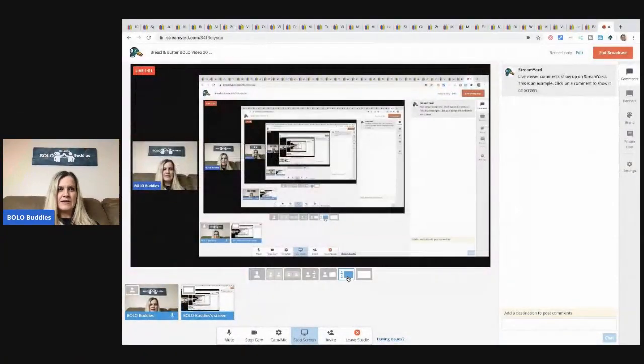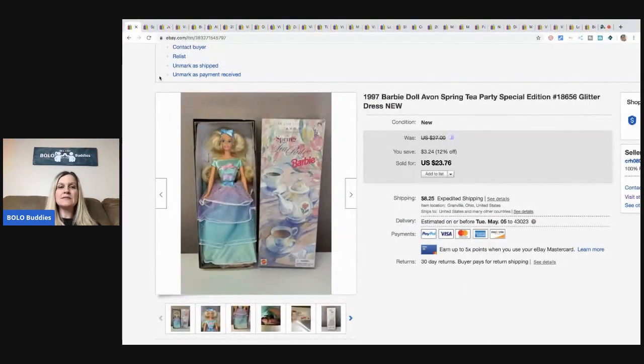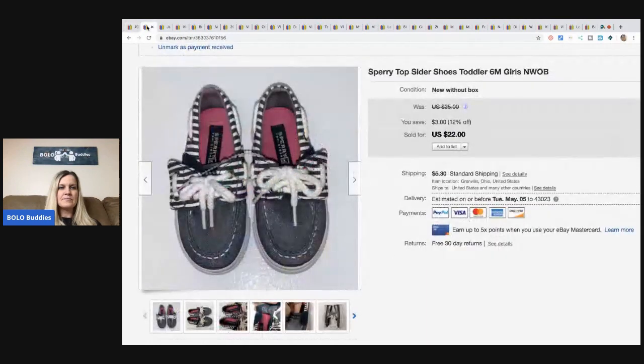Here we go. The first item I picked up at a garage sale for about two dollars — it's an Avon Barbie, new in the box. I was skeptical but decided to try it, and I sold her for $20 plus shipping. Pretty cool.